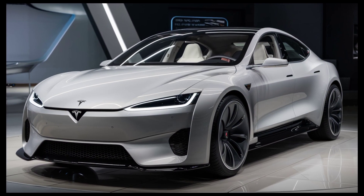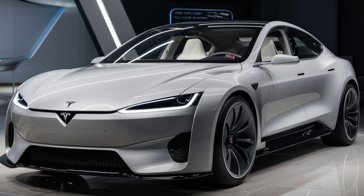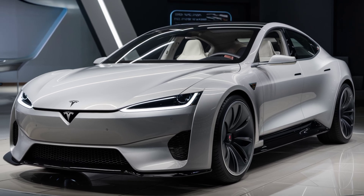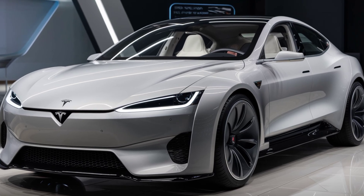Now here's the big question: how much will it cost? Tesla is aiming to price the Model 2 at around $25,000, making it one of the most affordable electric vehicles on the market.